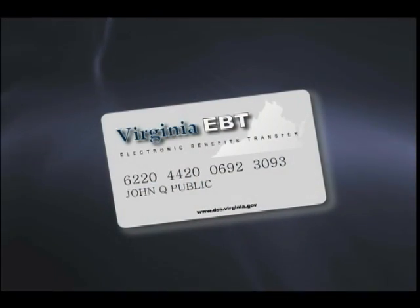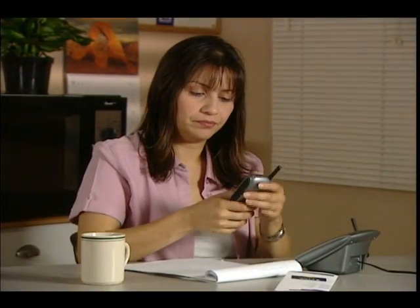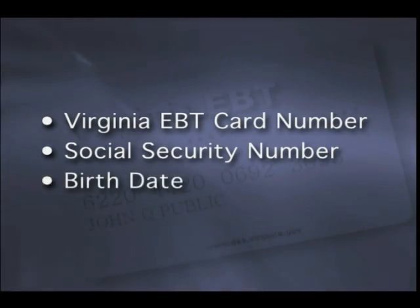PIN means personal identification number. You must have a four-digit PIN to use your Virginia EBT card and access your food stamp benefits. When you receive your Virginia EBT card, you must call the client customer service help desk to choose a PIN. You will need your Virginia EBT card number, social security number, and birth date. If you do not have a social security number, you will need your food stamp case number.